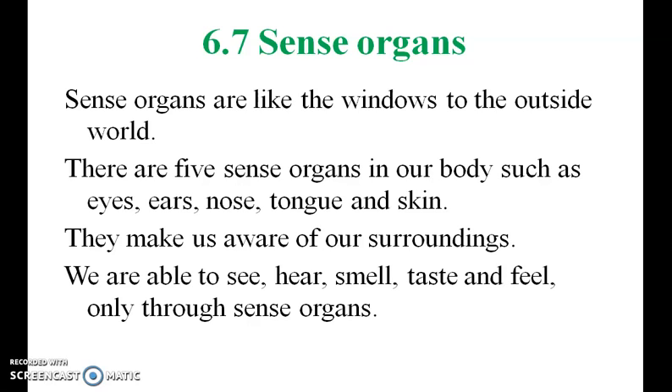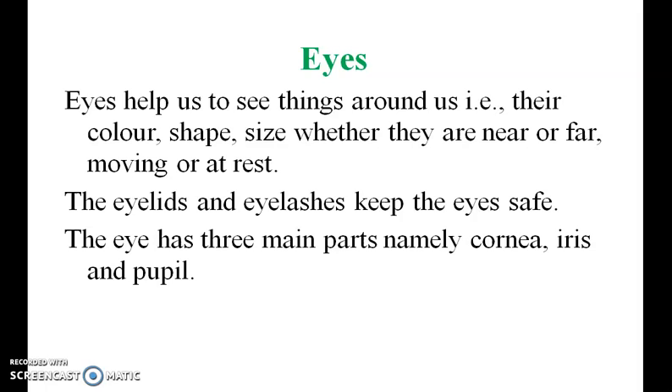The eye helps us to see things around us — their color, shape, size, whether they are near or far, moving or at rest. The eyelids and eyelashes keep the eye safe.